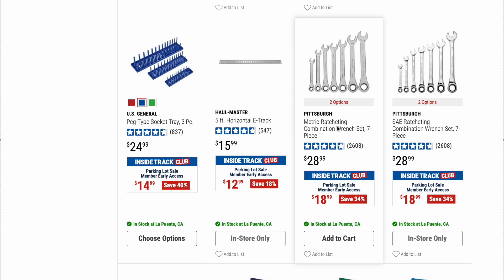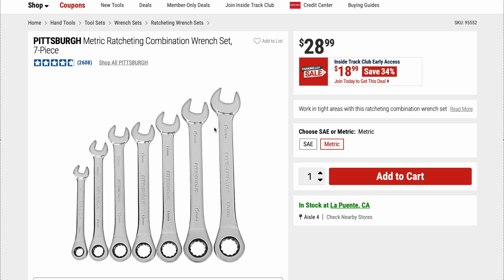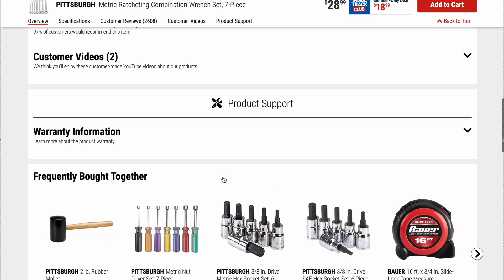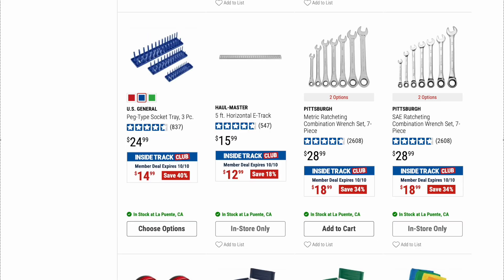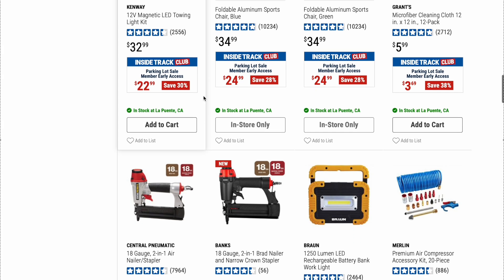Here we have the Pittsburgh metric ratcheting combination wrench set, seven piece, and the SAE version, also seven piece. Both originally $28.99, both on sale right now for $18.99. I can definitely give it up to these Pittsburgh ratcheting combination wrench sets. I had the flex head version and those things are phenomenal — I imagine these are just the same. For $18.99 for a seven-piece set, not a bad deal. They carry a lifetime warranty. Highly recommend — you could pick up both SAE and metric at the same time.